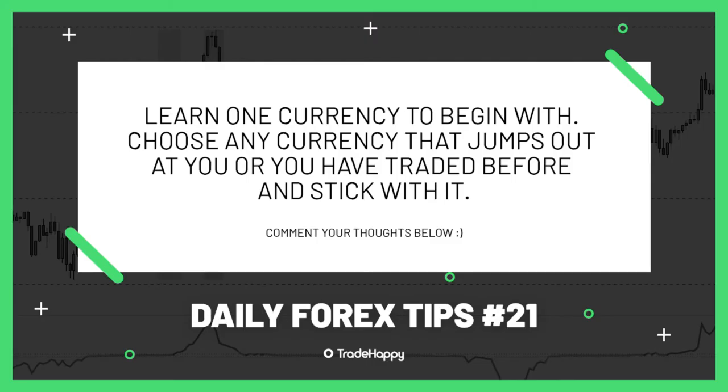Welcome back to the daily trading tip series. In today's tip: trade one currency just to start with. There are a lot of new traders that listen to these, and I advise just choose one currency and jump straight in on that one and stick with it.